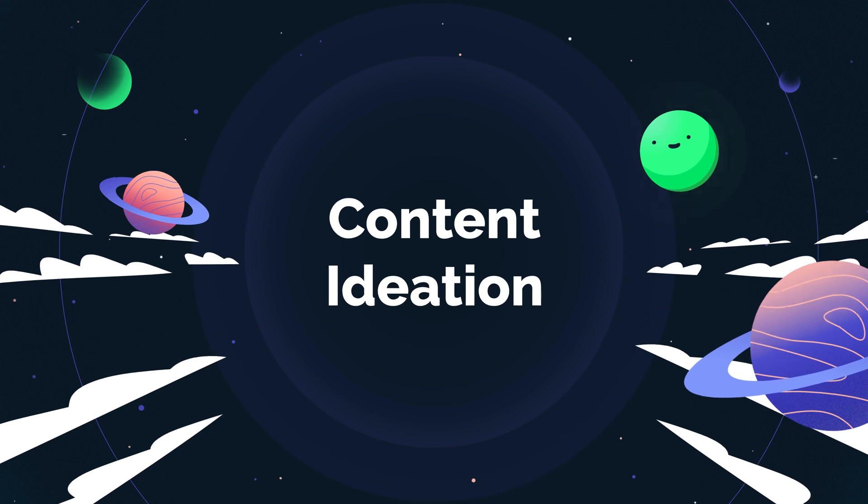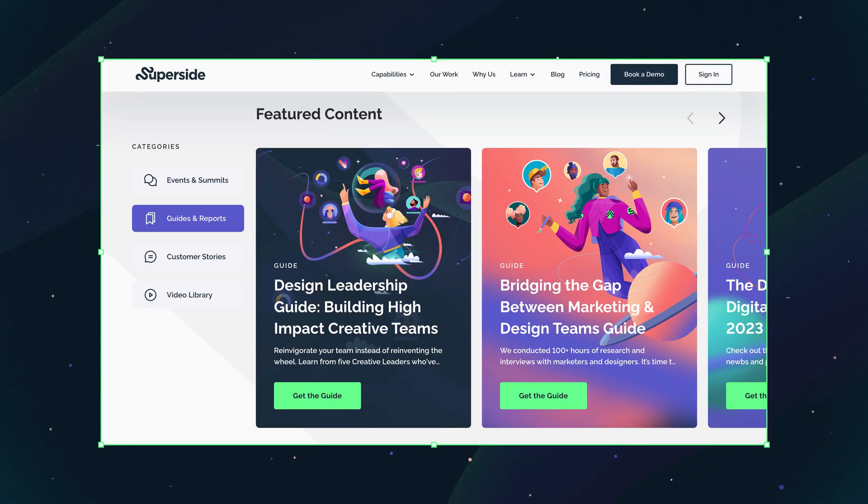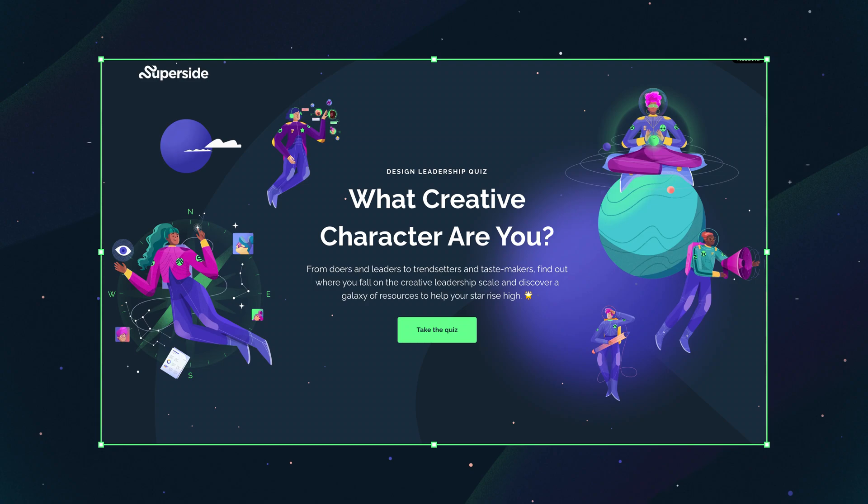AI for content ideation. The potential routes for someone to come into contact with you and your content on the internet and learn about you for the first time is pretty much endless. Successful content teams have something for each of these channels — a blog, a video, a guide, a webinar, a social post, a quiz. There's a lot of things you could be doing in content marketing. The opportunities and possible topics are endless, but our time isn't.